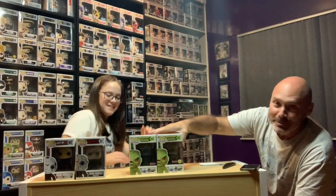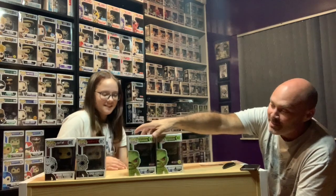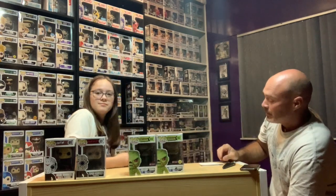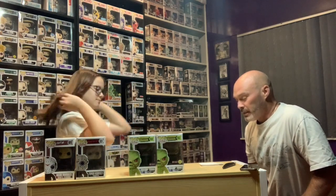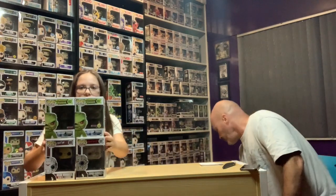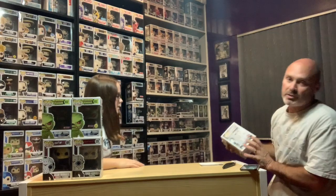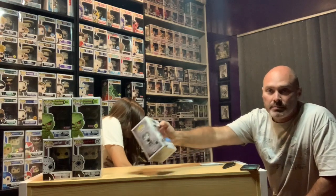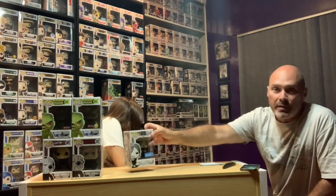I was looking forward to these — a couple of Swamp Things right here. I didn't realize one was the PX exclusive and the other was the glow-in-the-dark. I thought they were just both commons when I first saw the photo and wasn't paying attention. That's a $12 one and a $10 one, so both pretty common. Then we've got the Walking Dead black and white Daryl Dixon — pretty simple $5 pop, no big deal.